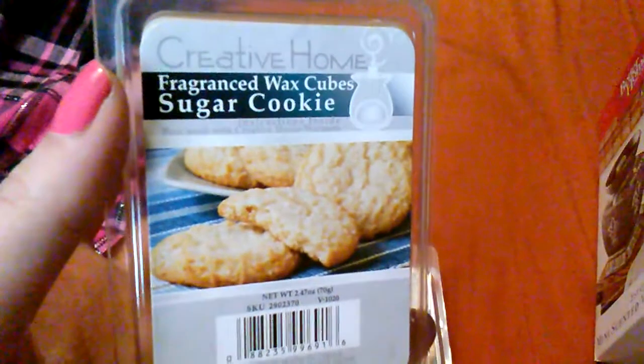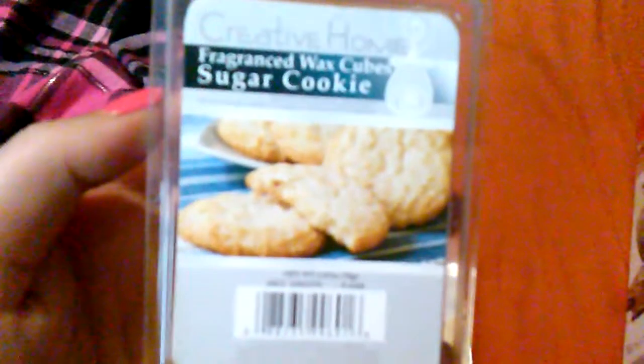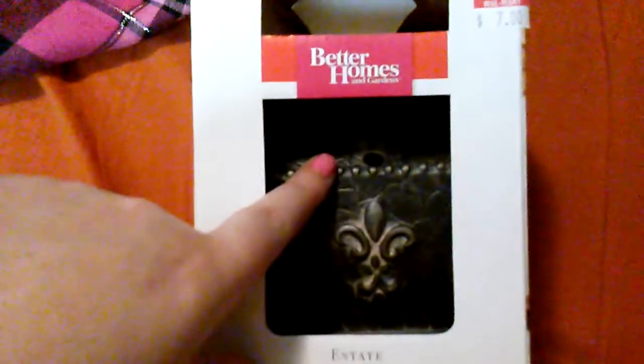I also picked up some wax tarts at Family Dollar — they smell like sugar cookies, they're delicious! Now the wax warmer I got at Walmart on clearance for $7; normally these Better Homes and Gardens ones are $14 to $20. It's not full size, just a mini one. I've never used wax tarts before, but since around November I've been getting into jewelry and candles, so I wanted to get myself prepared.